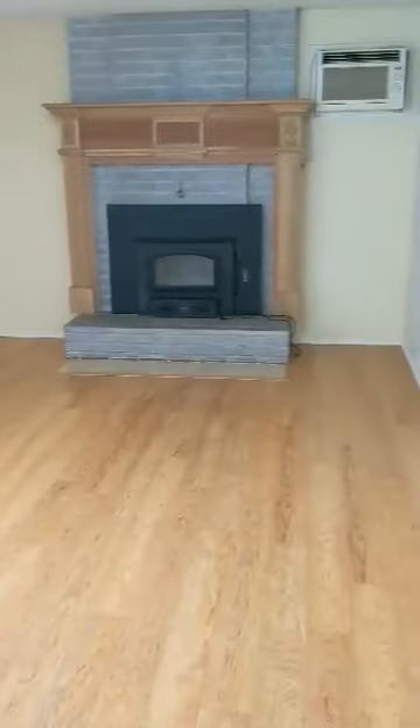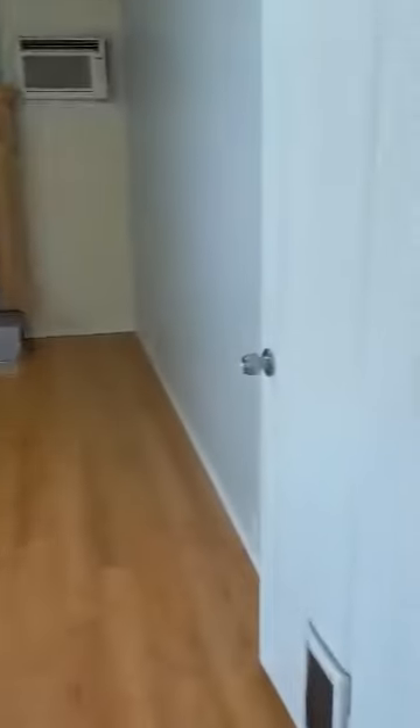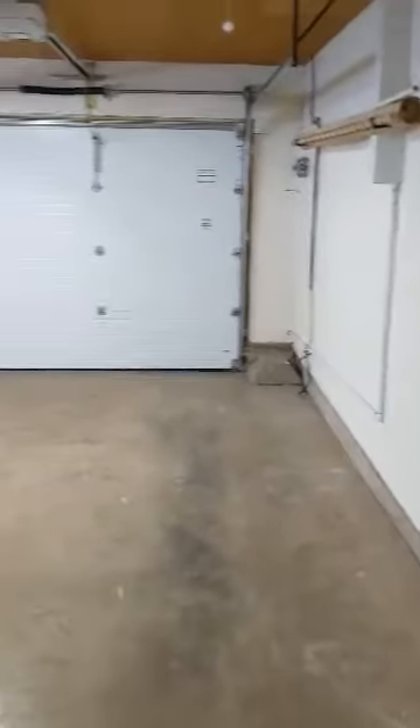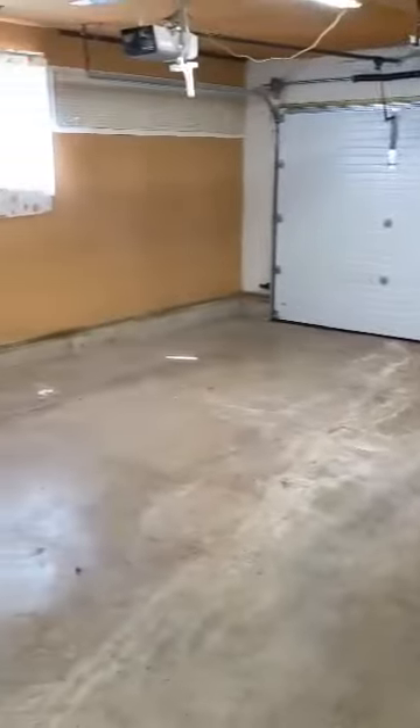And then over here into the other living area. That's the door that leads off to the two-car garage. And a slider that goes out to the back deck and yard.